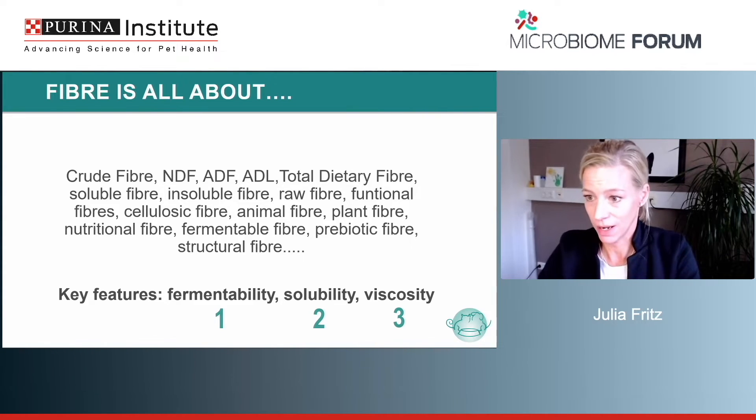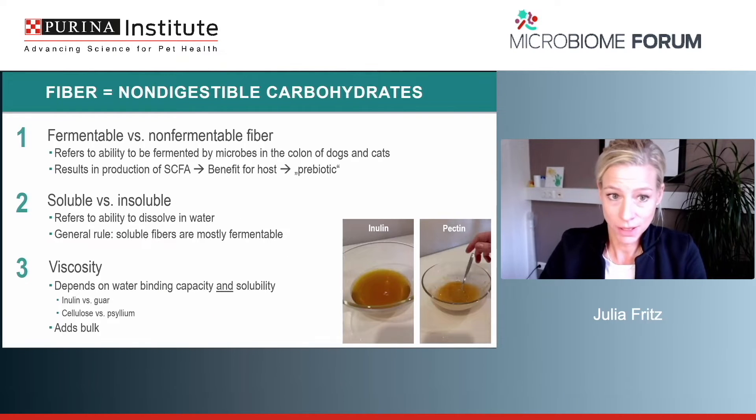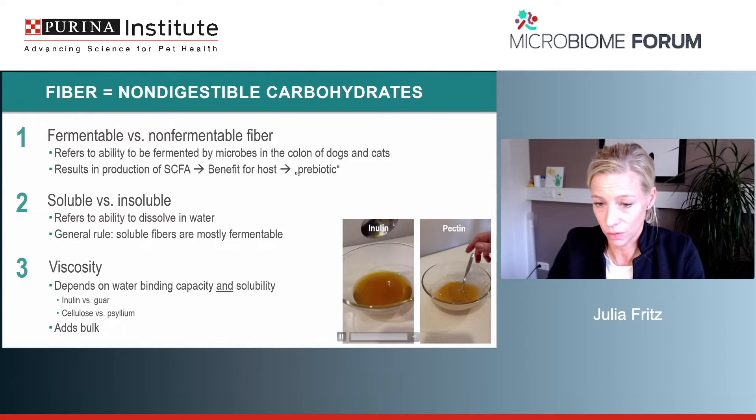Fiber has many different aspects, characteristics, and functions. To keep it simple, there are three key features: fermentability, solubility, and viscosity — and these lead to different uses and indications. Fermentability refers to the ability to be fermented by microbes in the colon of dogs and cats, resulting in the production of short-chain fatty acids which are beneficial for the host — a prebiotic effect. Solubility refers to the ability to dissolve in water, and as a general rule of thumb, the higher the solubility, the higher the fermentability.